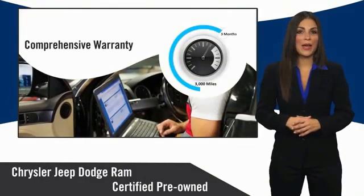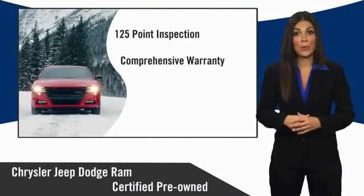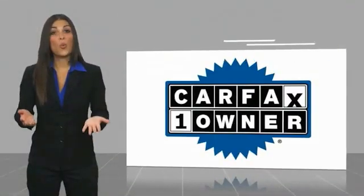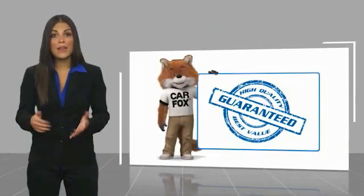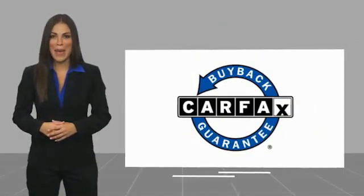Ask your dealer about available lifetime warranty upgrades. Chrysler Group certified pre-owned vehicles — the smart choice, factory backed to go the distance. This is a one owner vehicle with a Carfax vehicle history report. Be sure to find a complimentary copy of this report online or contact the dealership. This vehicle qualifies for the Carfax buyback guarantee.